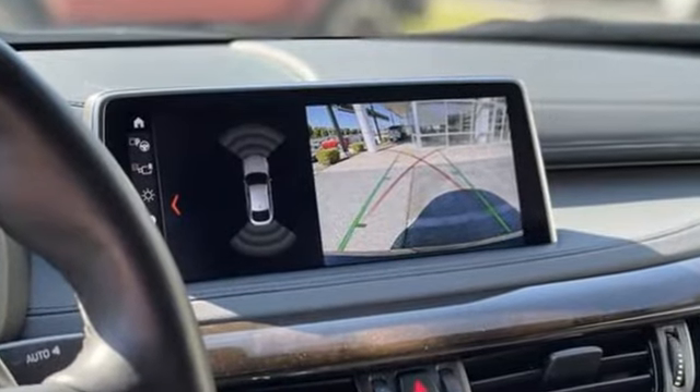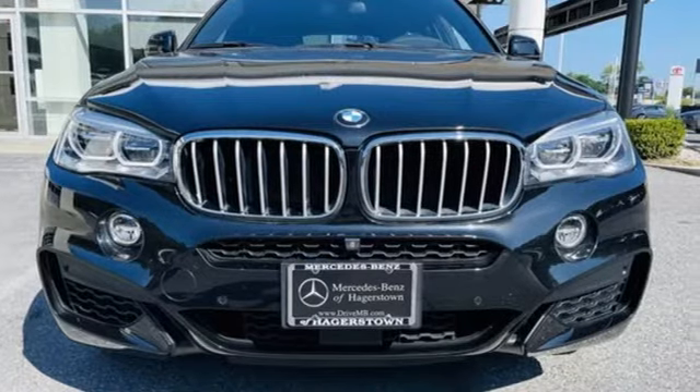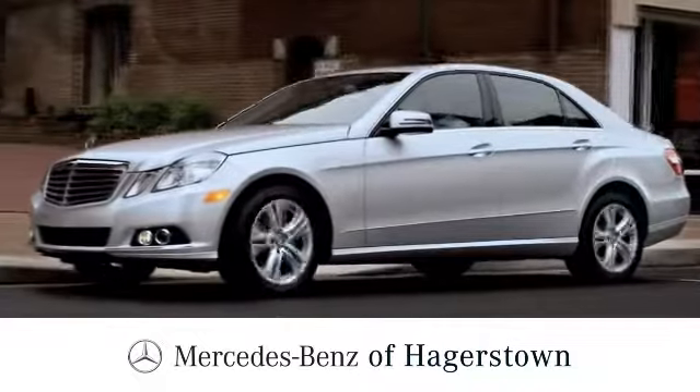Built for those who don't compromise on quality or driving pleasure, built to be a BMW. Experience it for yourself today. At Mercedes-Benz of Hagerstown, experience uptown luxury, hometown service.